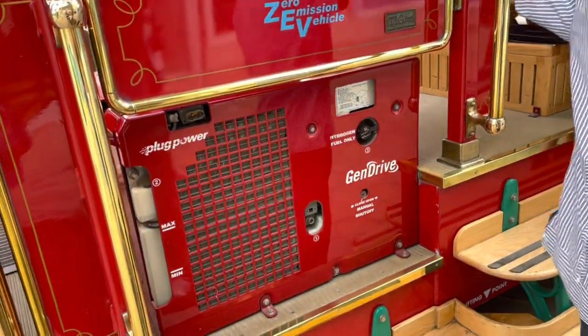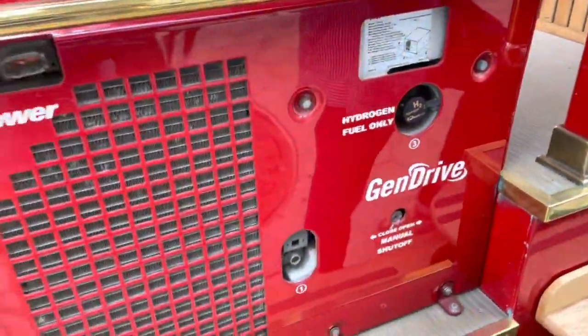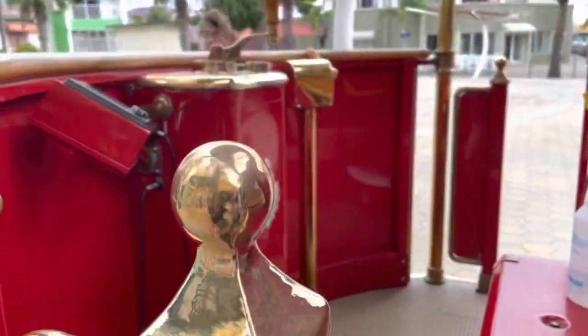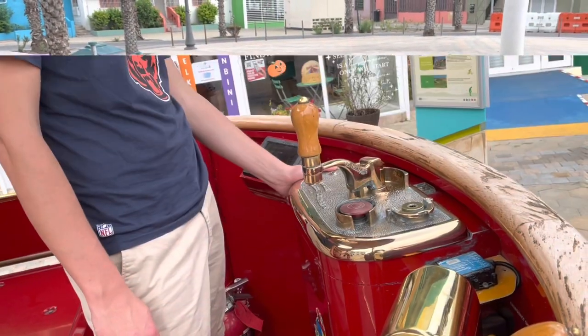I think this may be the first time we've ever featured any hydrogen vehicles on the channel. To make our day complete, the drivers let us ring the bell of the tram.